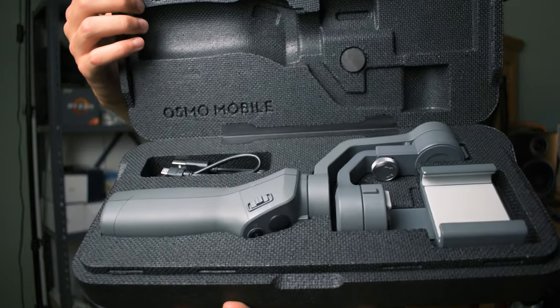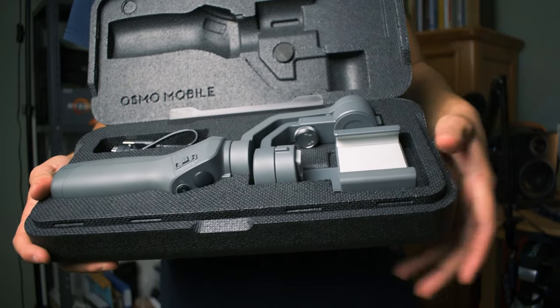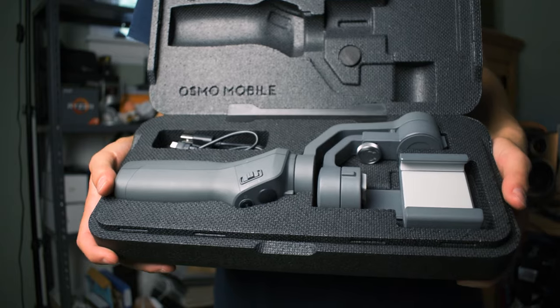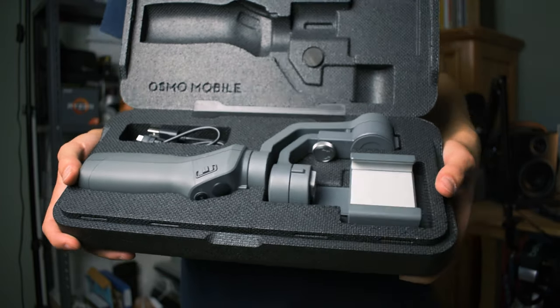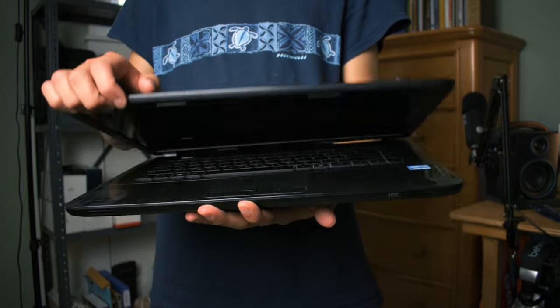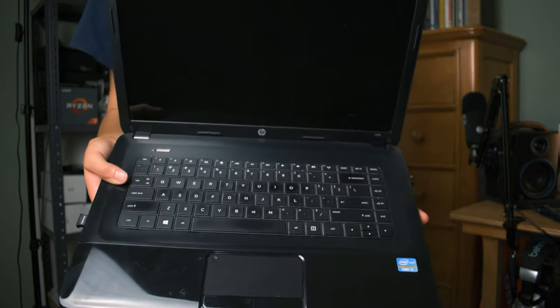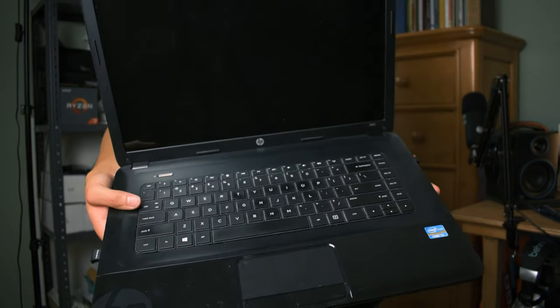This right here is a DJI Osmo Mobile 2 — it's a gimbal for your phone. The phone goes in right here, and you can basically just move it around, and it gets perfectly smooth and steady footage. I've got this 1,000 piece puzzle that I think was half completed at one point, and then I've got yet another laptop. This one is my old laptop for school and writing and stuff like that, but I did edit videos on it for a while.